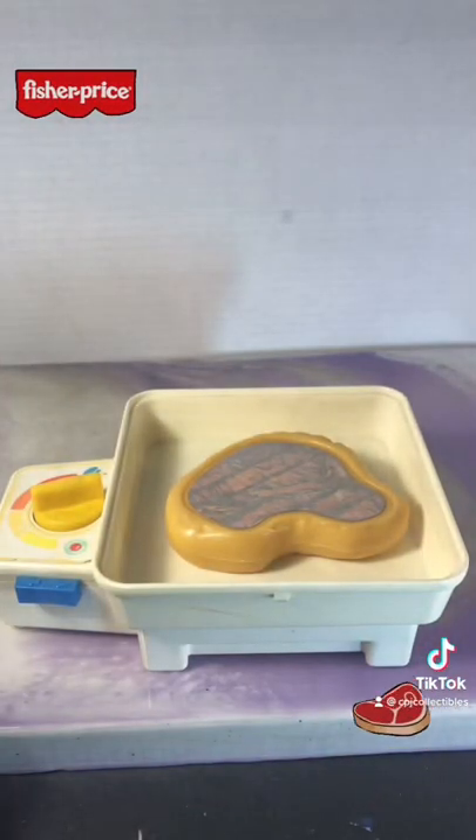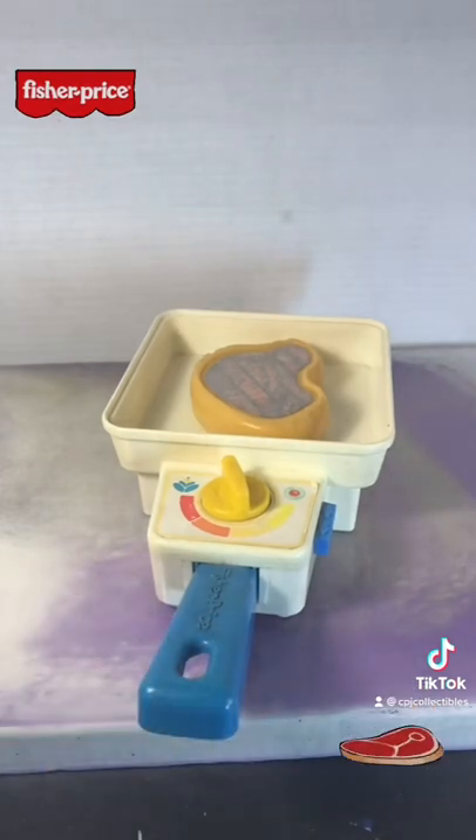Now, the stuff we have now is not even close to as cool as this. Why is everything that they used to make better than what they are making now? Thanks for watching.